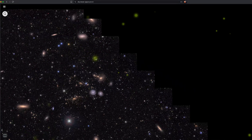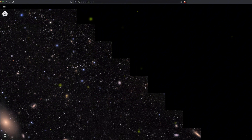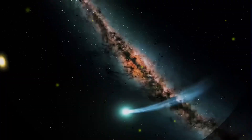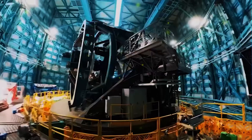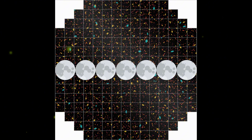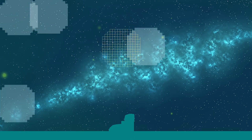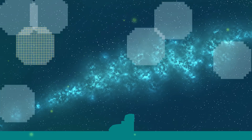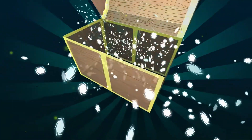Every night the Rubin Observatory will continuously scan the sky and continue to capture these images. Scientists will combine multiple images of a region of the sky to create a template image of what that region typically looks like — in a way, we can call it a map of the sky. As this camera continues to capture new images, each new image will be compared to that first template image, and changes will be detected by scanning pixel by pixel — a technique called difference imaging.